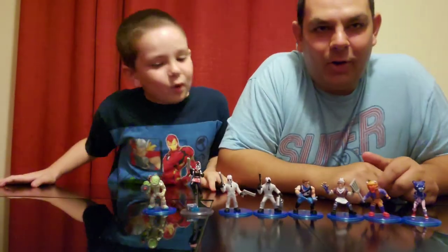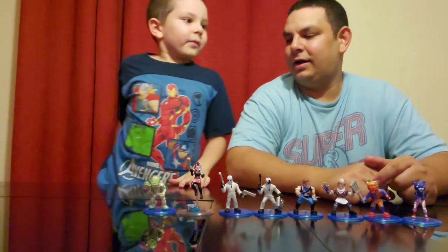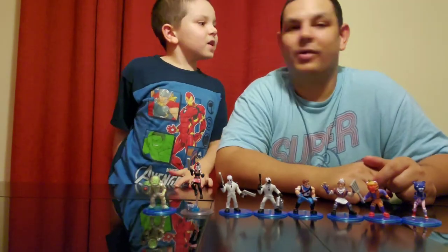Get up here boy — hope you guys enjoyed the video and we'll see you on the flip side!